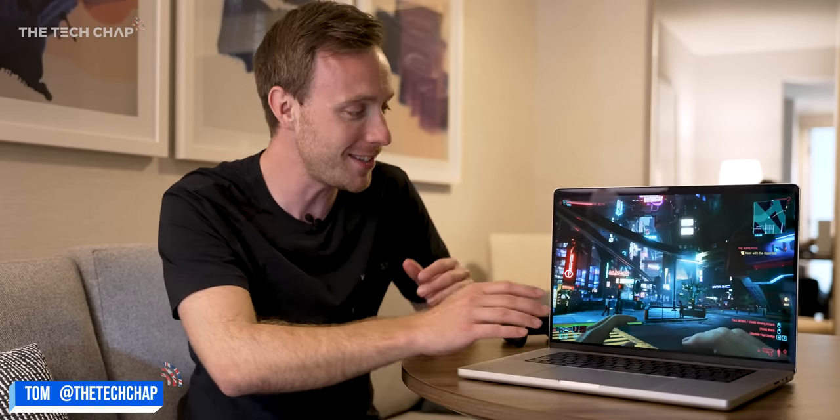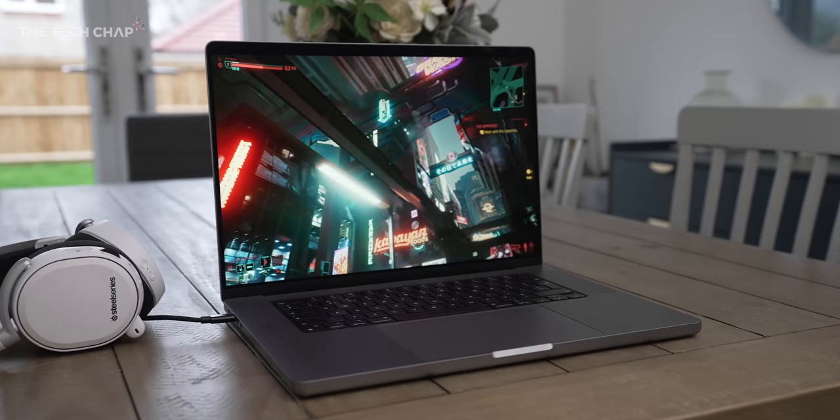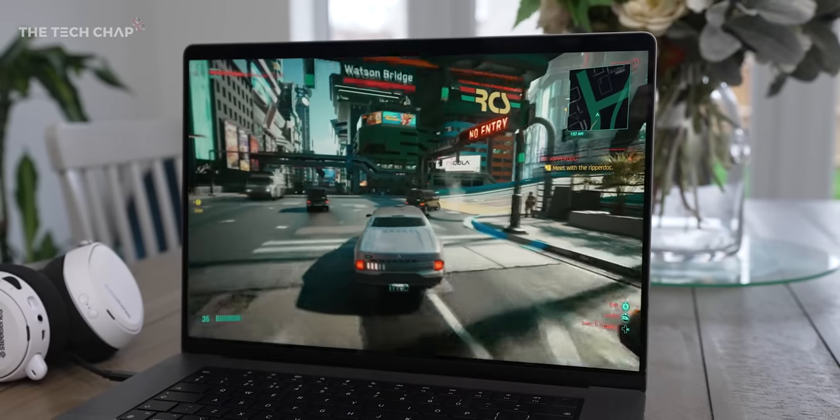Hey guys, I'm Tom on Tech Chap and this is Cyberpunk streaming on a MacBook Pro over Wi-Fi in a hotel room. Normally that would be impossible on a MacBook like this, so I am of course streaming it via GeForce Now.